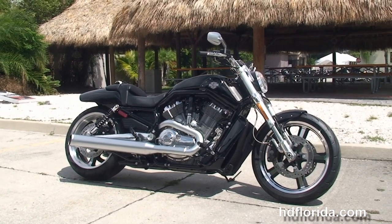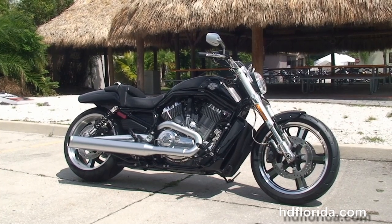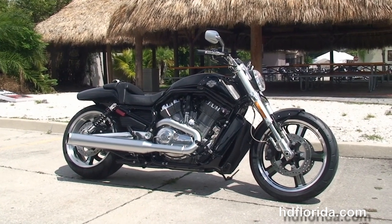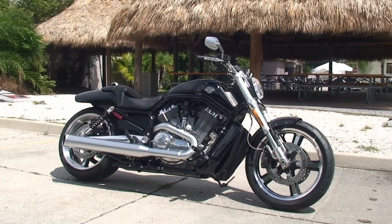For more information on the Muscle, click the link below. To see the rest of our grand inventory, visit us at hgflorida.com. We're always open 24/7. And remember, have one rocking, smoking, adrenaline-filled Harley day.